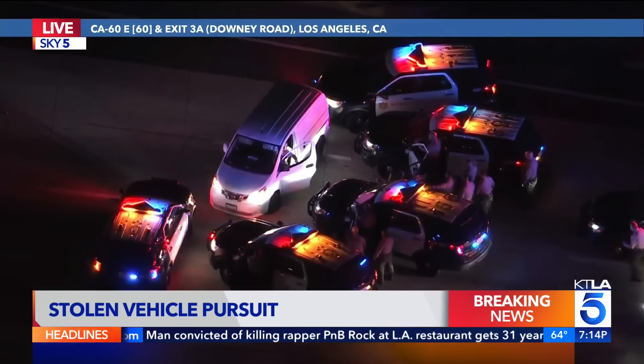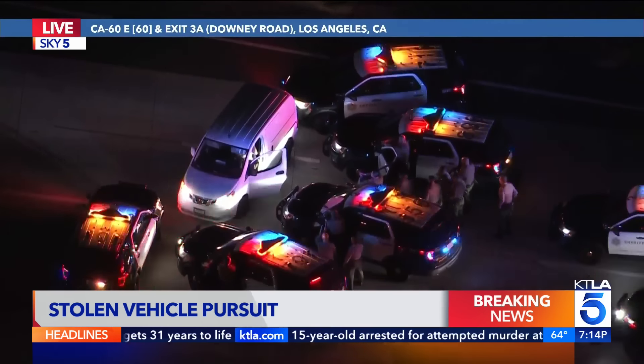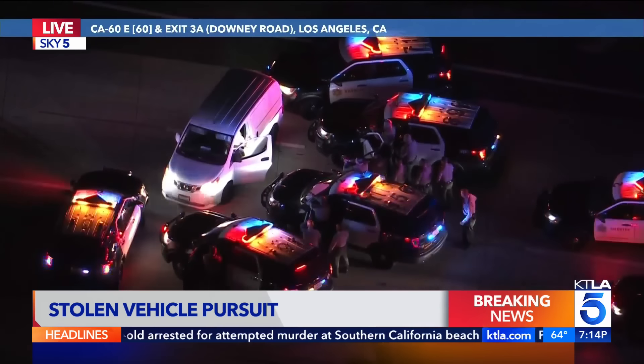Shutting down the 60 freeway at Downey Road at this hour of the night on a Monday is going to cause quite the backup for sure.